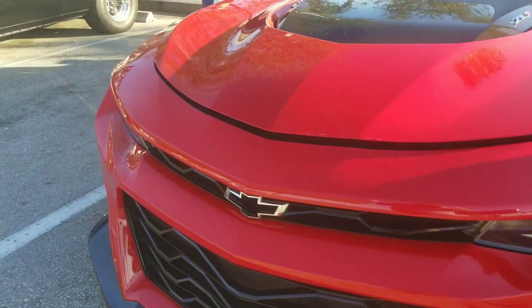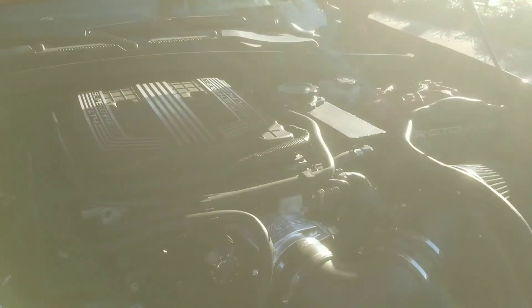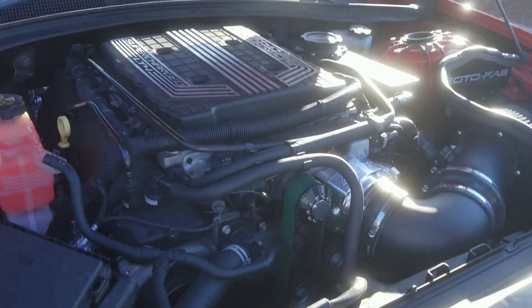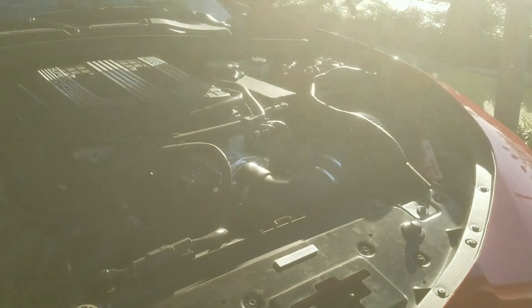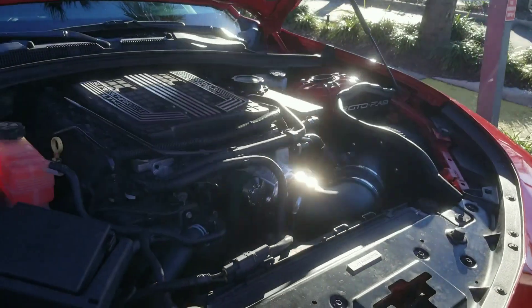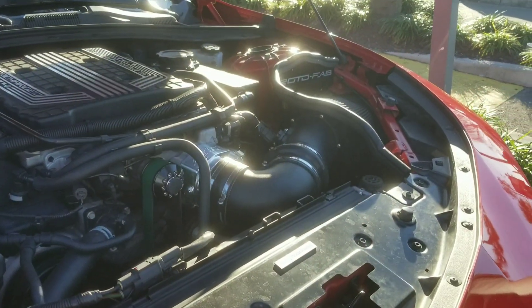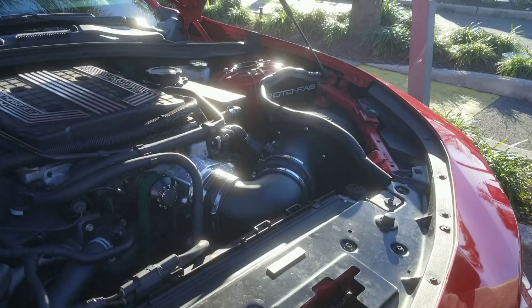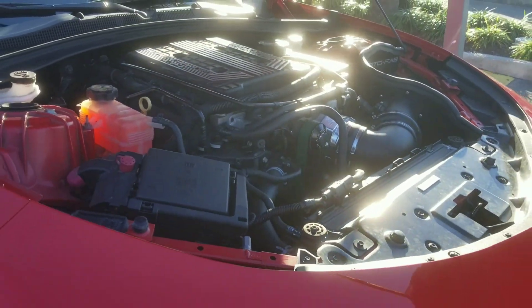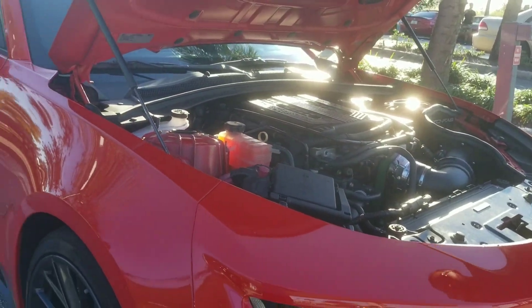This is a 2018 ZL1 — beautiful car. It's got a KTEC throttle body, RotoFab cold air intake, Cooks headers. It still has the adjustable exhaust so you can change how loud it is. This made 640 to the tire, roughly 670 torque. It's a 6-speed manual with a stock clutch, stock flywheel, everything stock — stock axles.